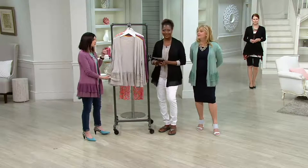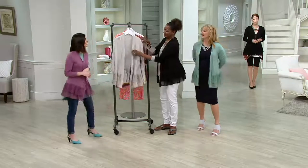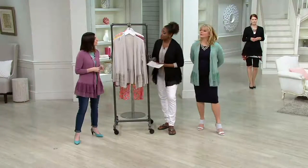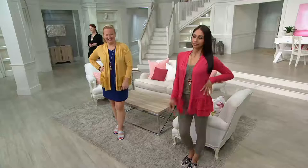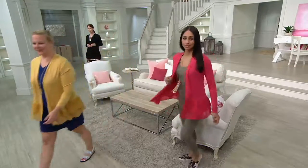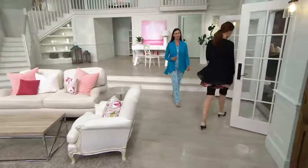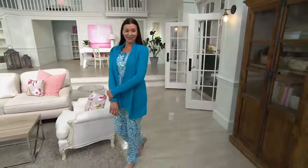This is the perfect first piece or tenth piece — however many we're up to these days. It goes with everything — seasonless dressing. Thank you for being here, tell Lori we said hello. These are as comfortable as pajamas, and speaking of pajamas, we have some Carol Huckman coming up — a four-piece pajama set that's a lot more than just pajamas, it's a nice loungewear set.